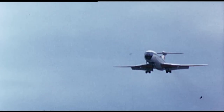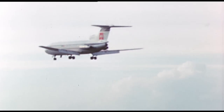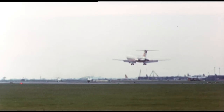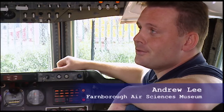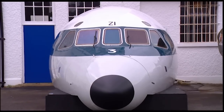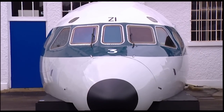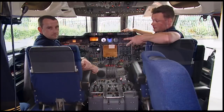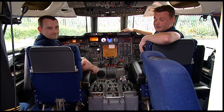My interest in the Trident really stems from my childhood days. My father used to take me up to Heathrow to plane-spot, and we'd sit on top of the Queen's building and watch these beautiful, noisy, dirty British Tridents taking off and landing. I made up my mind at a very early age that I really wanted to own my own Trident. And of course it's a dream come true — thanks to Russell here, it's been rewired, it's a live cockpit, and it's wonderful, really.